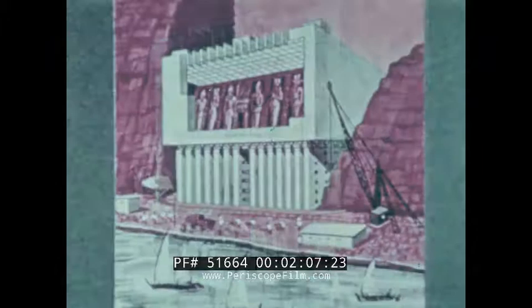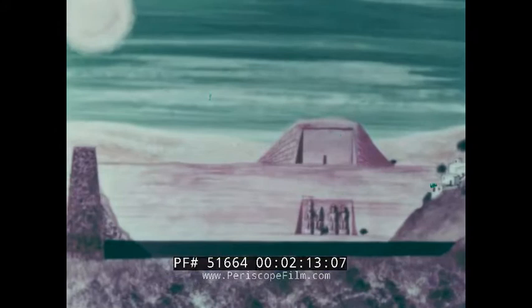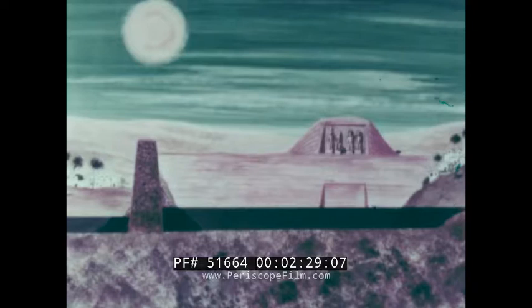One plan called for raising the entire temple by working hundreds of hydraulic jacks in unison. That scheme was abandoned in favor of sawing out huge blocks, lifting them 200 feet to the top of the cliff, and re-erecting Abu Simbel there. This seemed logical in theory, but could it be completed before the floodwaters rushed in? The new location was chosen because it would be above the level at which the Nile was expected to crest.